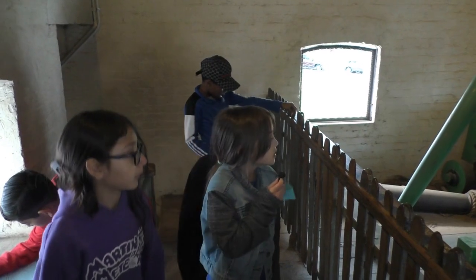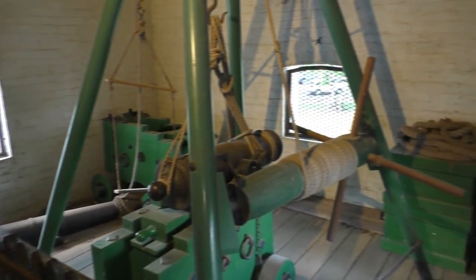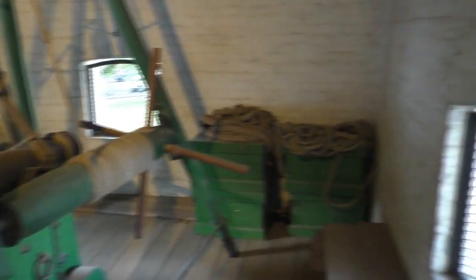So this is kind of like the cannon place where they shot the cannons to ward off any intruders. And this is the tower where it's inside.